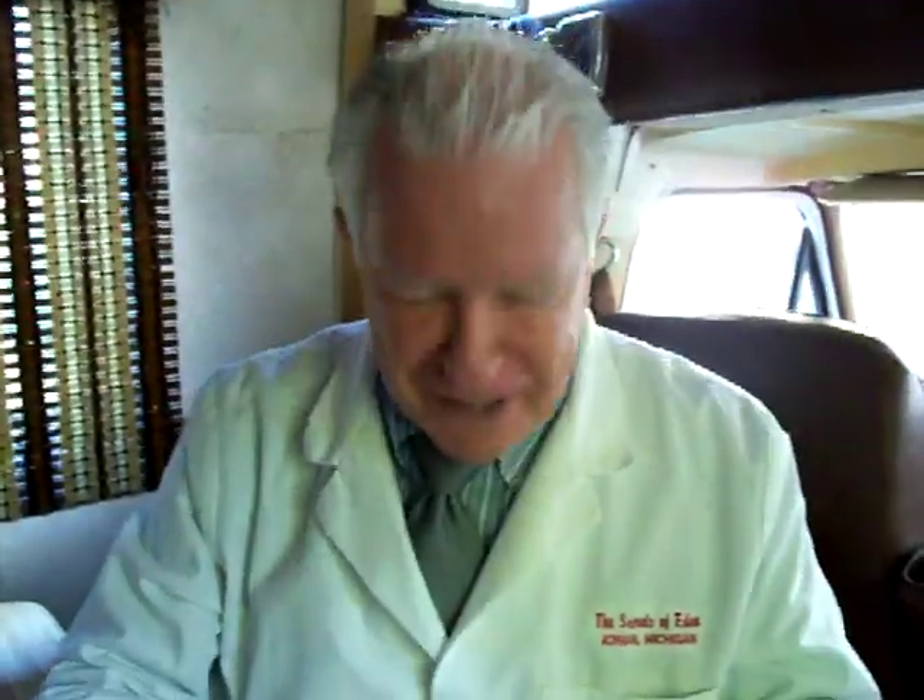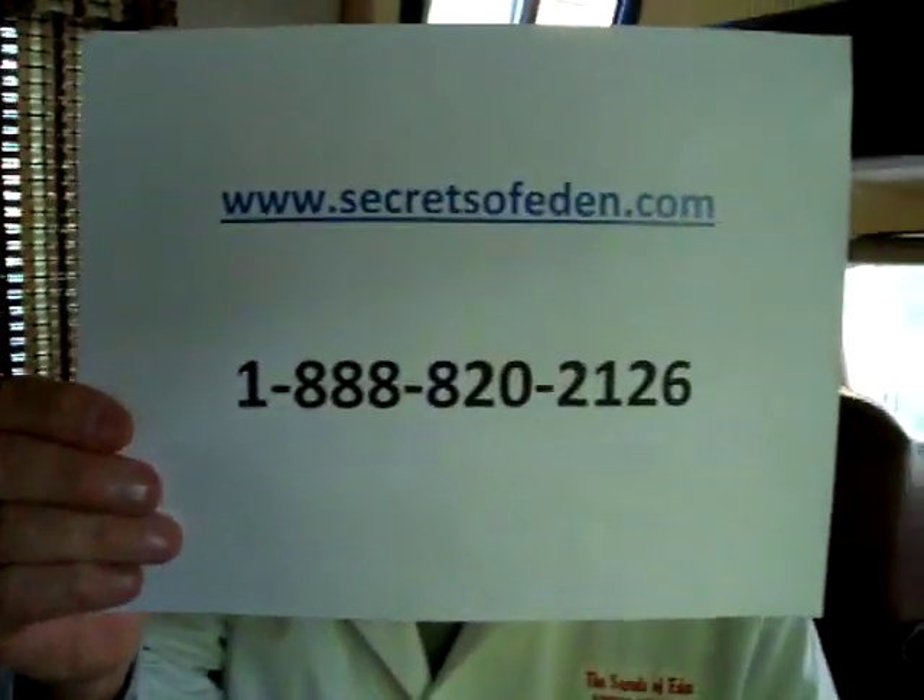We're always having fun here, and thank God for YouTube. Thank God for all of you folks. You can give us a call toll-free at 888-820-2126. You're always welcome here at Seekers of Eden. Thanks.